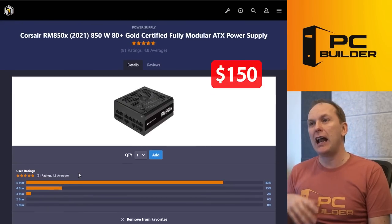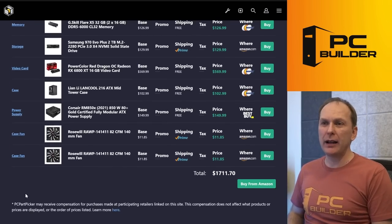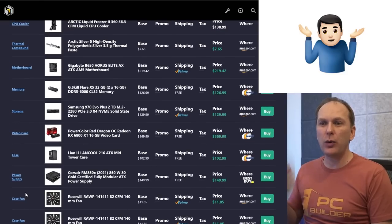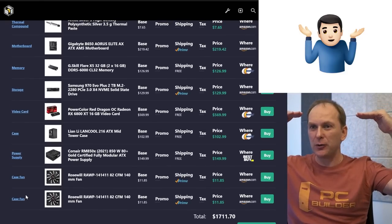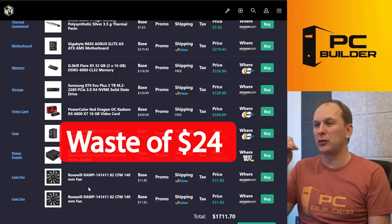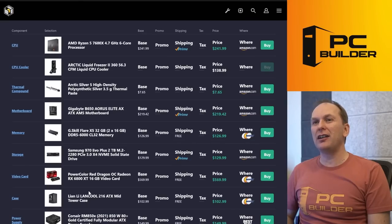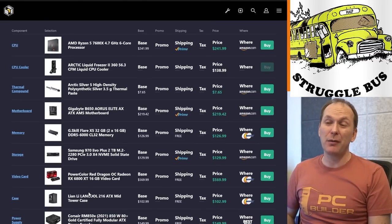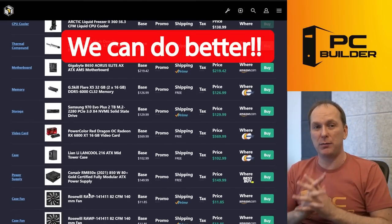That being said, the RM850X is a good unit — A-tier rated — though I think it might be a little overpriced right now. So overall at $1,711, we're not getting a lot of performance for our money. I'm left scratching my head — I think you can do so much better.